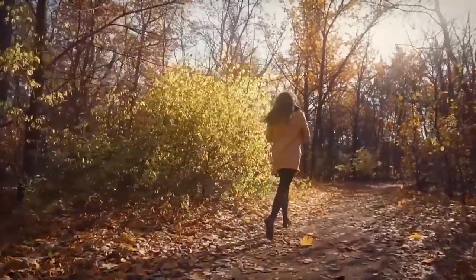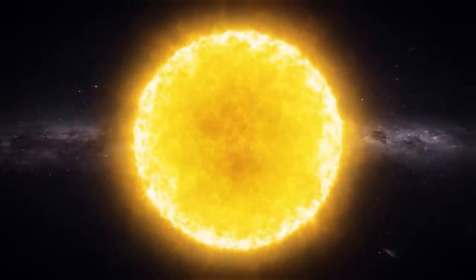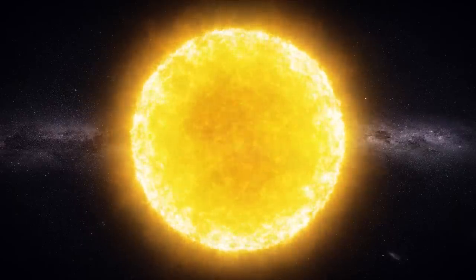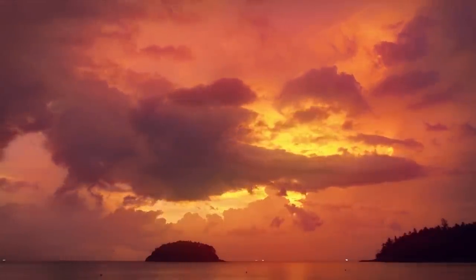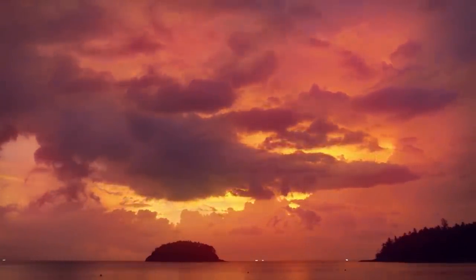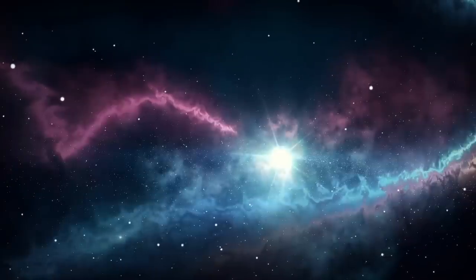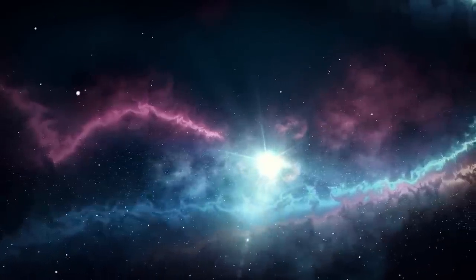We can say that humanity is very lucky that we appeared on Earth when the Sun had already flown into the Local Bubble. Or maybe these two events are somehow connected — the appearance of man and the presence of the Sun in a safe haven. We can definitely say that we observe such a colorful sky only because we are practically in a void. And the local bubble is just a gift to humanity, which has entered the space age and is already trying to jump to the stars.